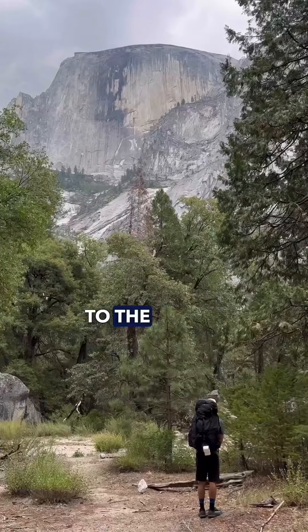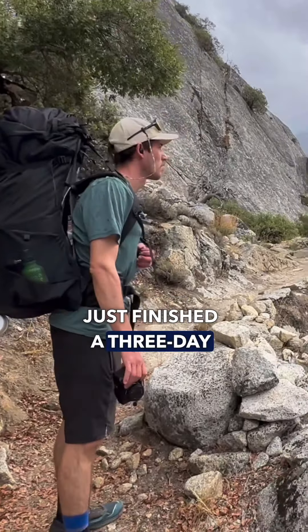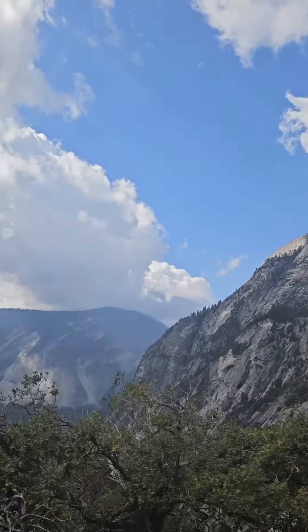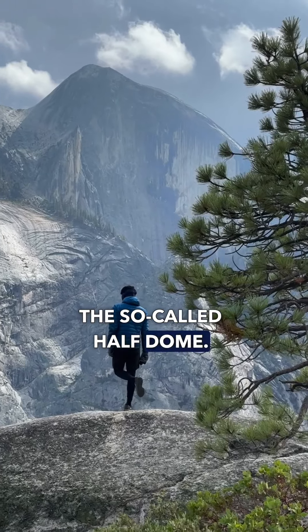Hello everyone, welcome back to the Solar Butterfly World Tour. Today the crew just finished a three-day walk across the wilderness of the Yosemite National Park. They enjoyed the view of Yosemite's famous monument, the so-called Half Dome.